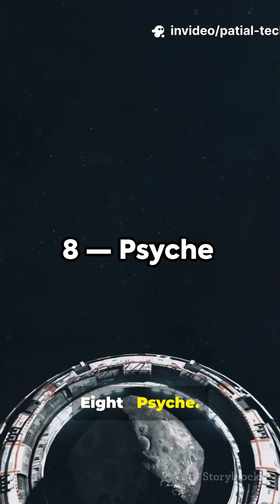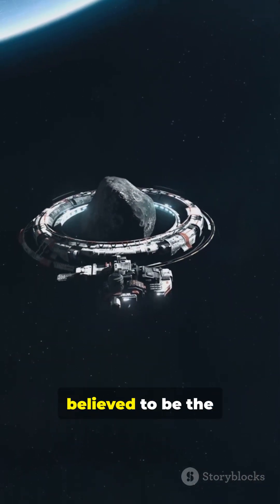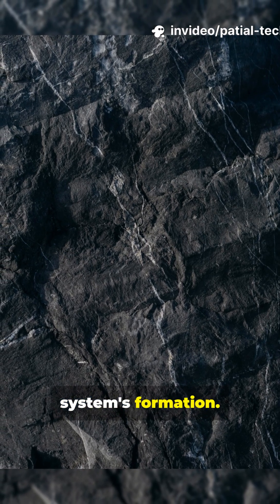8. Psyche. A journey to a unique, metal-rich asteroid, believed to be the exposed iron core of an ancient proto-planet, offering a glimpse into our solar system's formation.